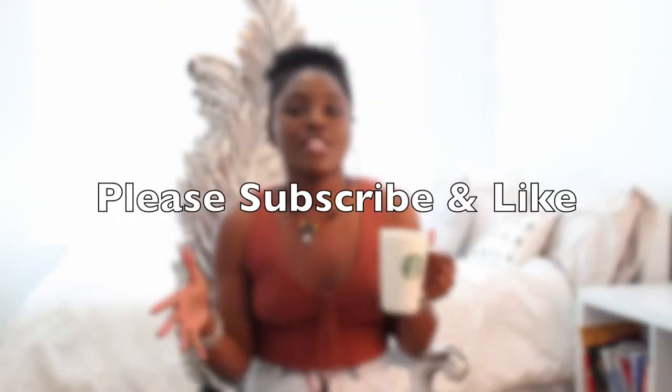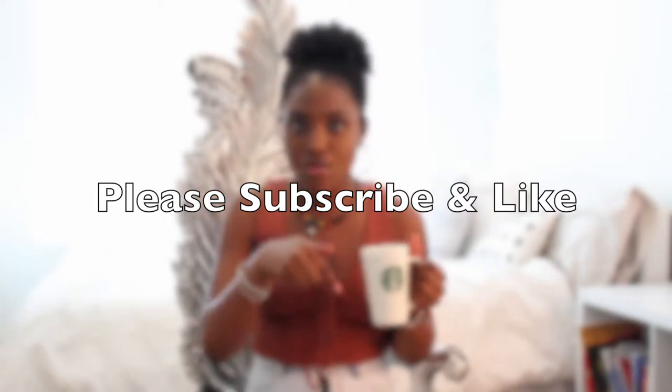Hey guys, it's Noom here. Thank you for tuning in to another video of the CPA T series. If you haven't already, please make sure to subscribe below and also turn on the notification bell which will alert you anytime I post a new video. Also make sure to check out any of the other CPA T series videos that I've done — I've done videos regarding tips and tricks when studying for all four parts of the CPA exam.